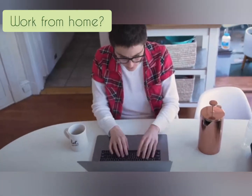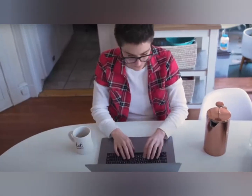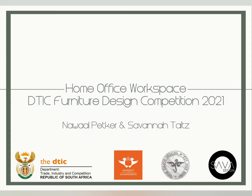With more people working from home, there is a greater need for a non-distracting workspace with good lighting, easy connectivity, storage and comfortable seating. We were tasked with developing a contemporary at-home workspace as part of the DTIC Furniture Design Competition, which ensures these needs are met.